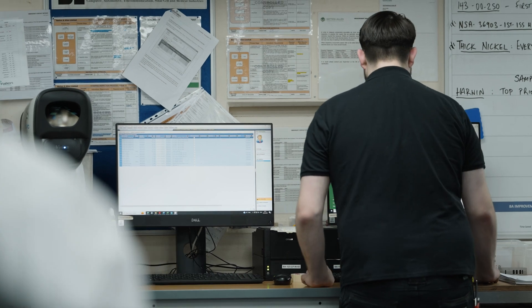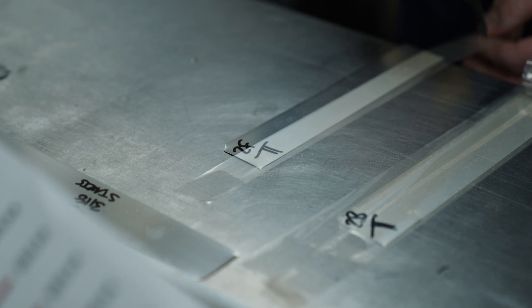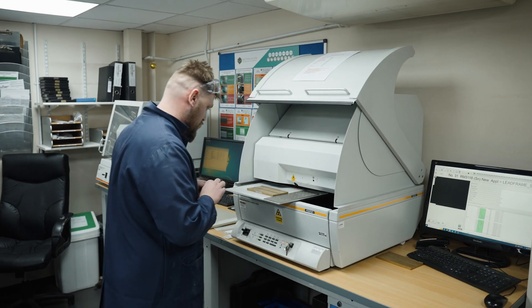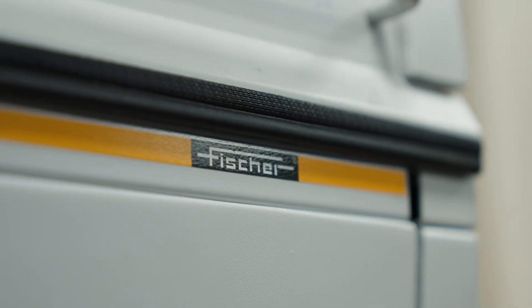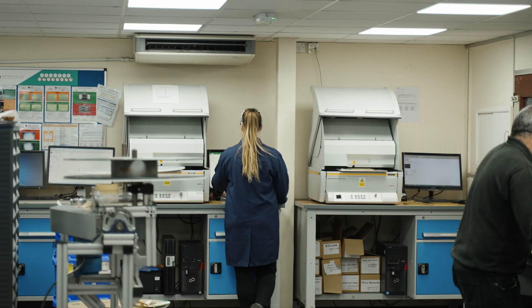Direct links run from our Quality Assurance office with the ability to stop presses remotely. Component dimensions are measured using OGP vantages with laser probes to an accuracy of 2 microns. To measure the plating thicknesses to sub-micron accuracy, they use Fischer X-ray fluorescence machines.